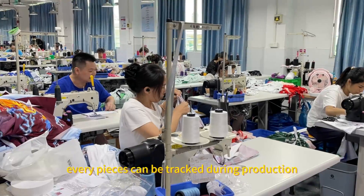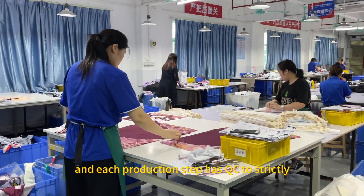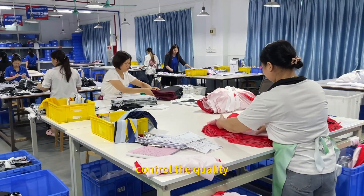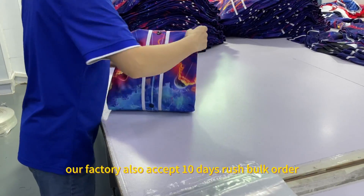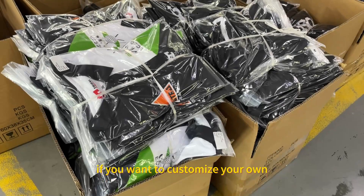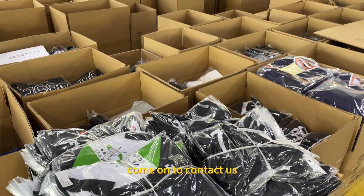Fabric pieces are checked during production, and each production staff has QC to strictly control quality. Five days sample production. Our factory also accepts 10-day rush bulk orders. If you want to customize your own Richard football jersey, come on and contact us.